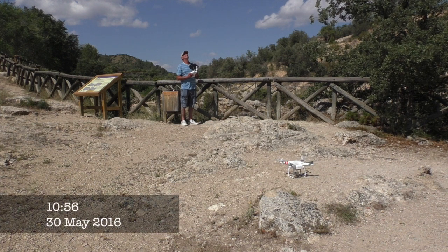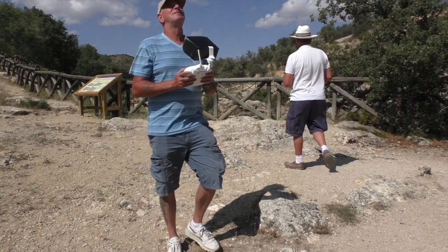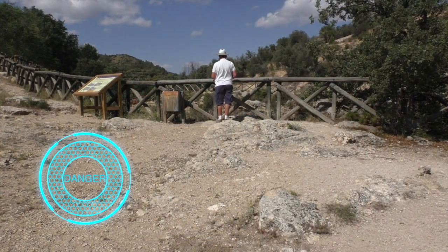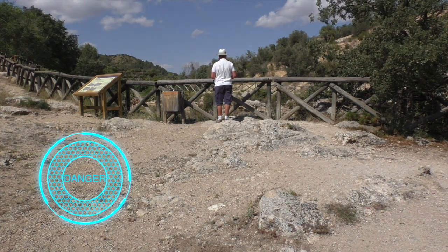This is my Phantom Vision Plus and last May I went down to this little gorge to capture a small waterfall. And as I was going down, I lost my GPS and then I had a mishap and went straight into the water.